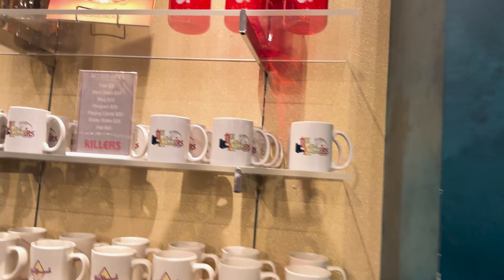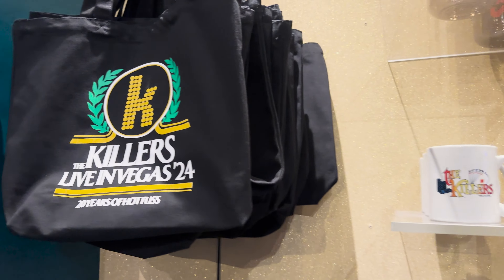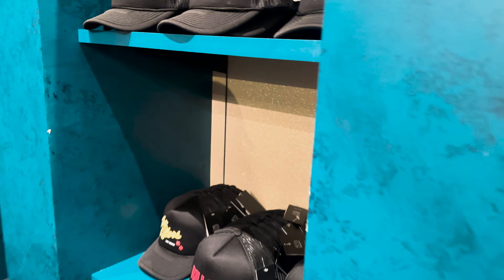Lots of hats, and some mugs and the water bottles, and the program, and these very wide tote bags. We got a tote bag with the VIP merch — it's not as if I need another Killers tote bag to be honest. I have so many.